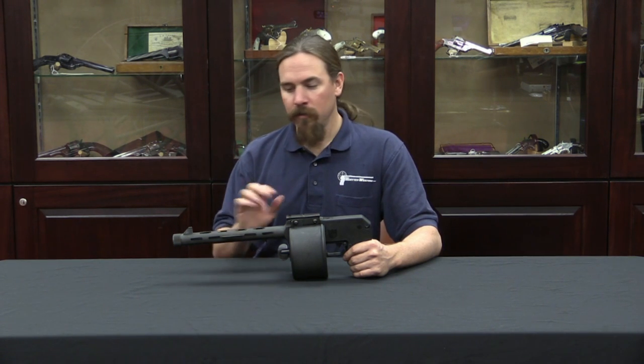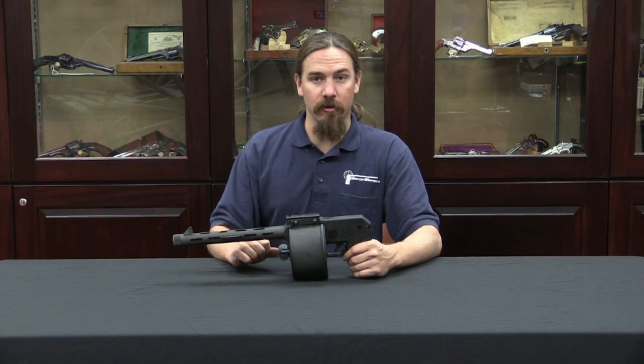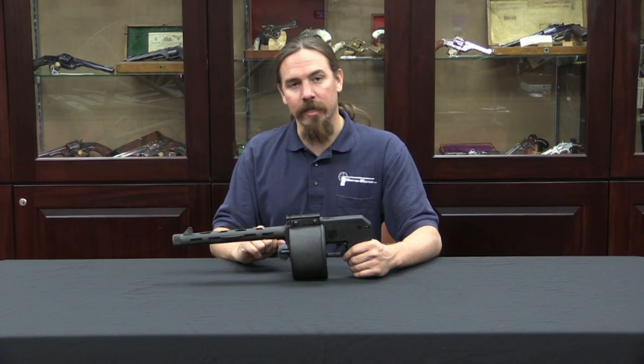It has a rifled barrel, it's chambered for .45-70 of all things — quite the large cartridge for something like this. It's heavy, it is difficult to balance, and it is quite possibly the worst pistol ever made.